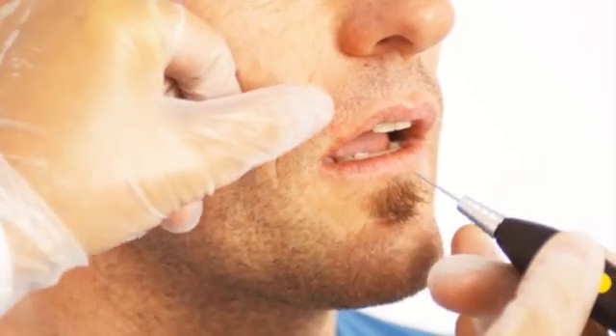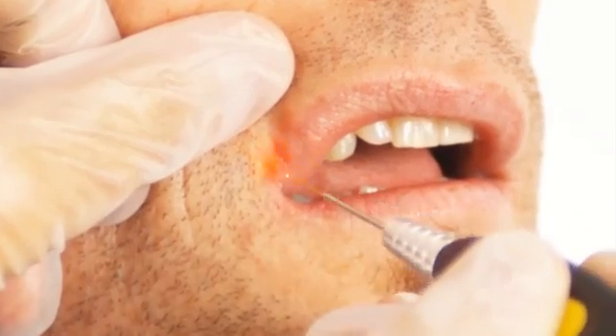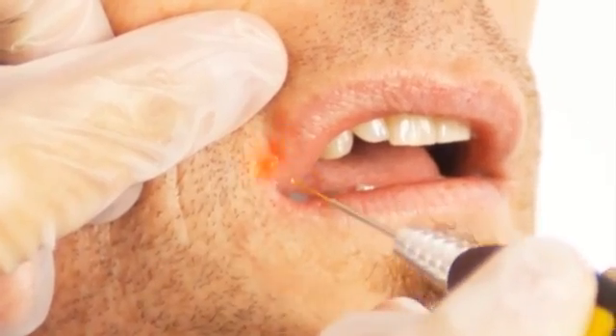In connection with the treatment of aphthe and herpes, the diode laser from Sirona will give your patients fast pain relief and rapid wound healing.